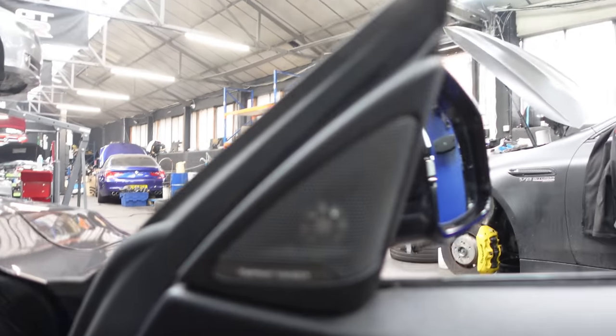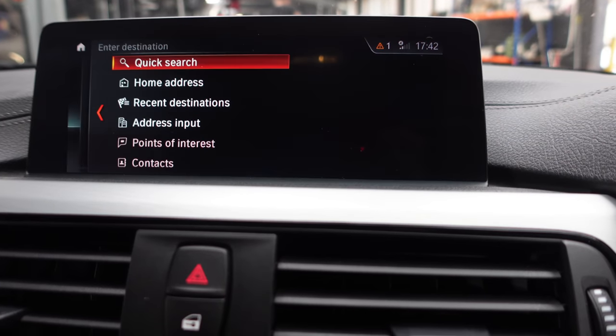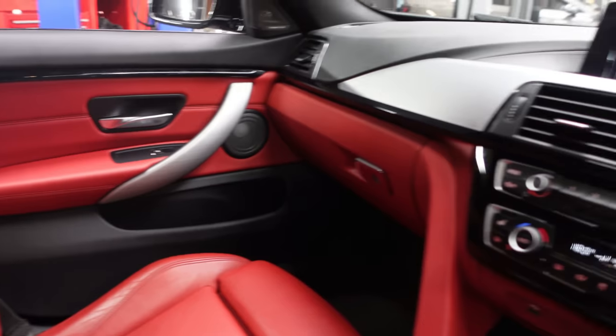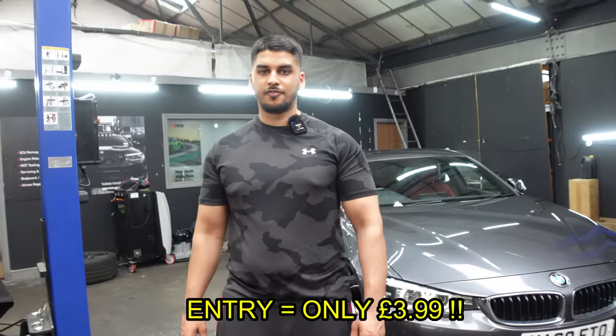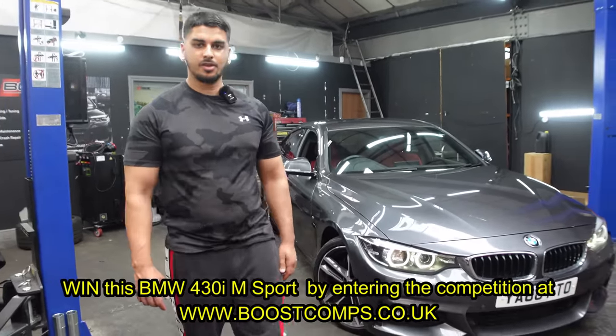Harman Kardon speakers as well. It's also got the wired screen with sat-nav, Bluetooth connectivity — loads of spec. Very, very nice car to drive. I've driven this car a few times myself and I can confirm it is a very nice car and a very nice place to be. If you want to get your hands on this car, entries are going to cost only £3.99. The competition has just gone live on my website — head over to Boost Comps and check it out. Good luck.